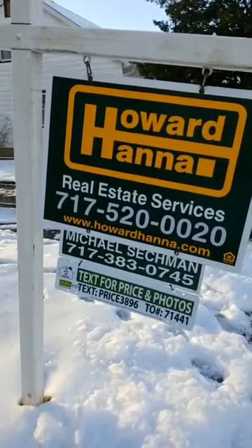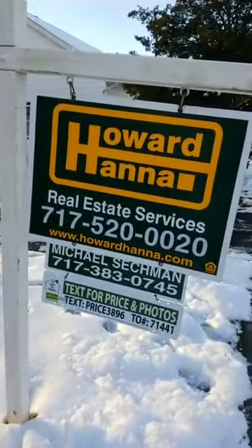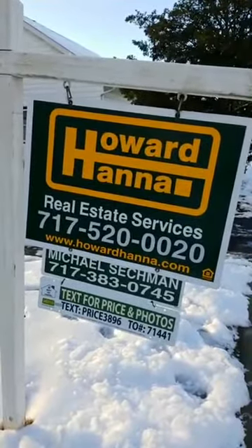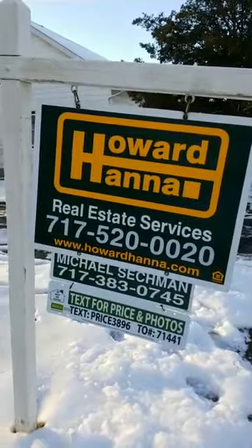I'm actually at 129 North Locust Street in Palmyra and I have an open house scheduled this Sunday. It's part of our Howard Hanna big event and I'll be here Sunday starting at 1 p.m. So definitely come check this home out — three bedroom, one bath, centrally located in Palmyra School District.